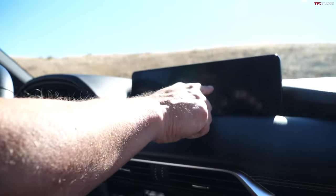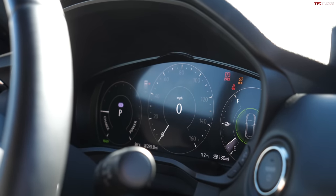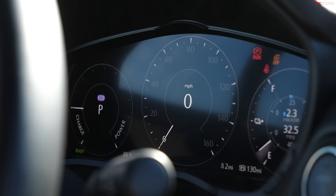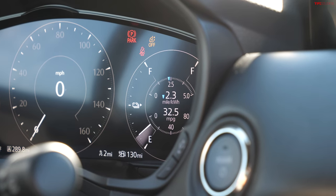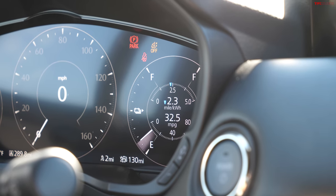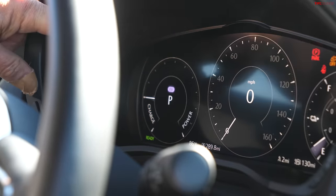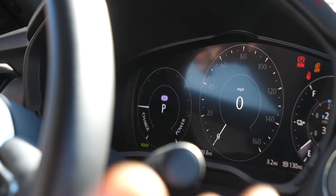These screens are both 12.3 inch. On the 12.3-inch driver's display, you have some very simple information — first of all, something very revealing about the MPG: this vehicle has been driven in a mix of city and highway driving and is currently averaging 32.5 MPG, getting 2.3 miles per kilowatt hour. As you're driving down the road, the needle goes up as you go from charge to power, and you obviously want to charge as often as possible to put juice back in the battery.